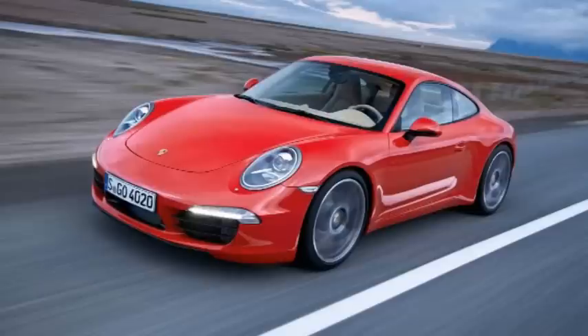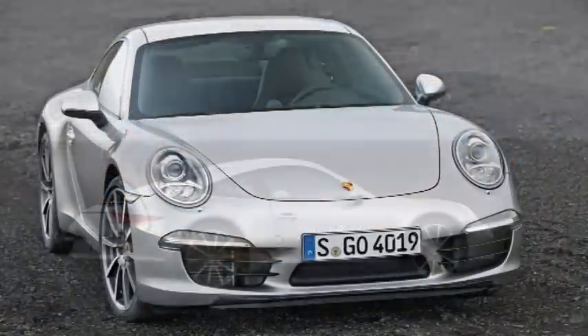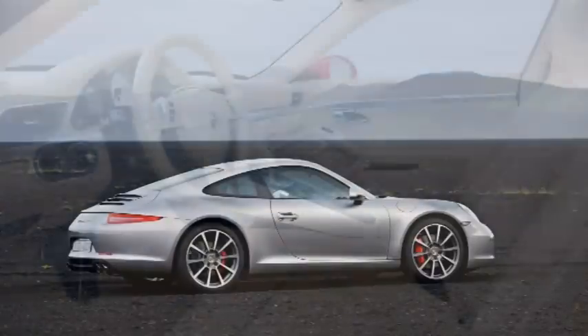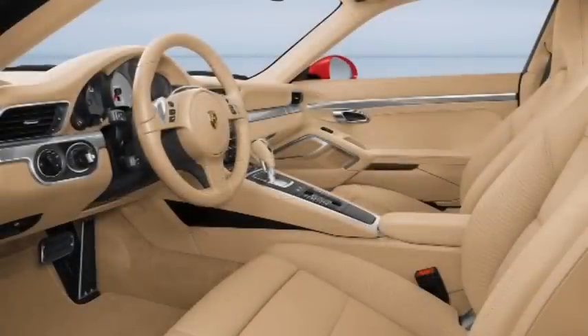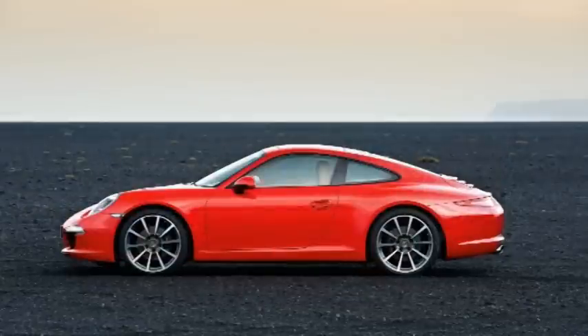The new 911 Carrera and Carrera S raise the performance and efficiency bar another notch. The completely redesigned generation of the sports car icon is stepping into the limelight with its flat, stretched silhouette. All versions get by with significantly less than 10 litres of fuel per 100km — that's 28mpg. Fuel consumption and emissions are up to 16% lower compared with its predecessor.